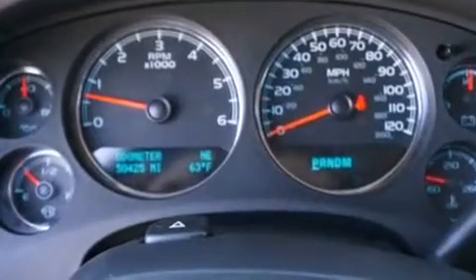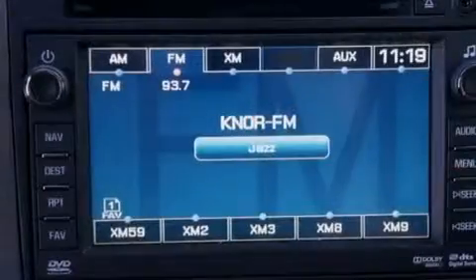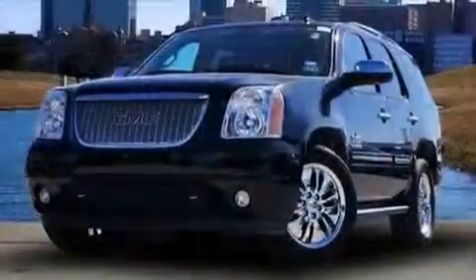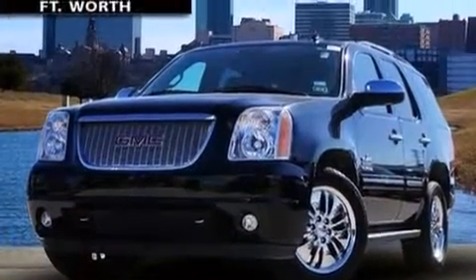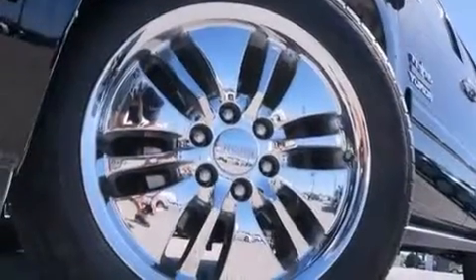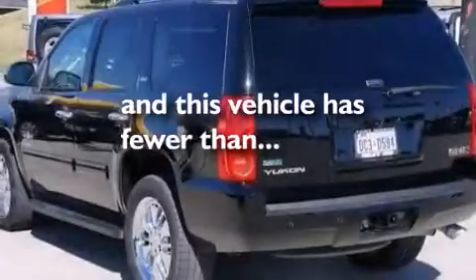The following features are also included: a Bose stereo system, commercial free satellite radio, aluminum wheels, leather seats, rear curtain airbags, latch ready child seat anchors, an unattended headlight warning chime, adjustable driver pedals, dual power seats, and this vehicle has less than 51,000 miles.